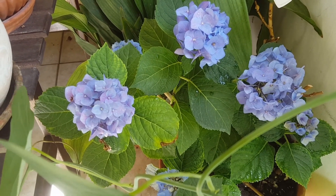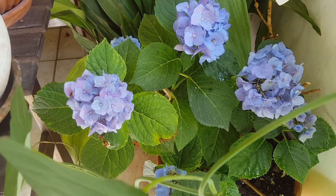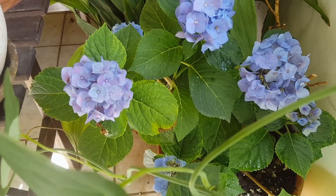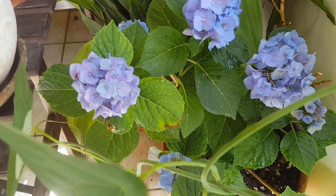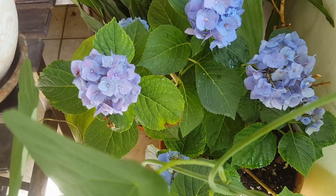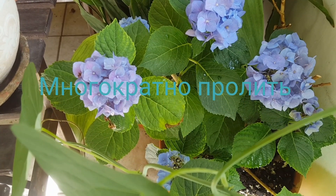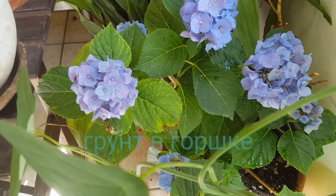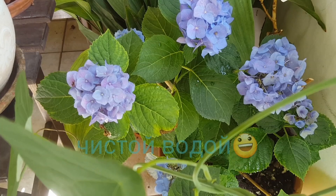Если вы перелили или переудобряли вашу гортензию, то у нее начинают чернеть листья, могут даже опадать. Это заметно — такой химический ожог получается у гортензии. Первое, что вы должны сделать — очень сильно промыть грунт, чтобы все токсические вещества, которые попали к растению от удобрений, вымылись буквально. То есть хорошо-хорошо промыть грунт.